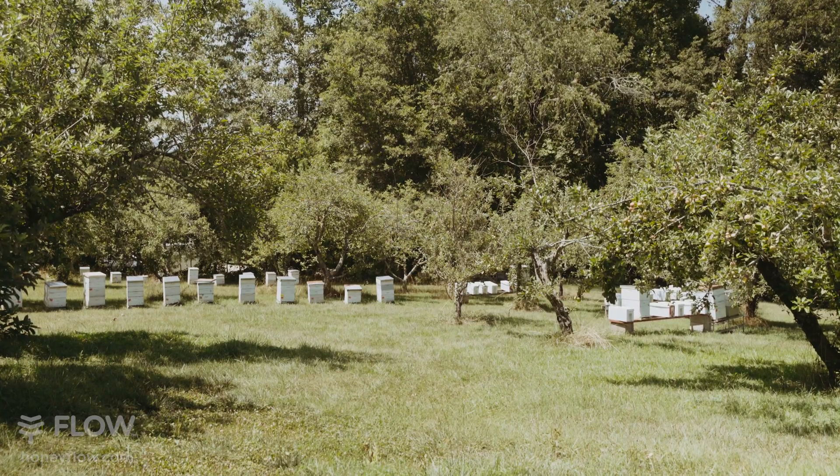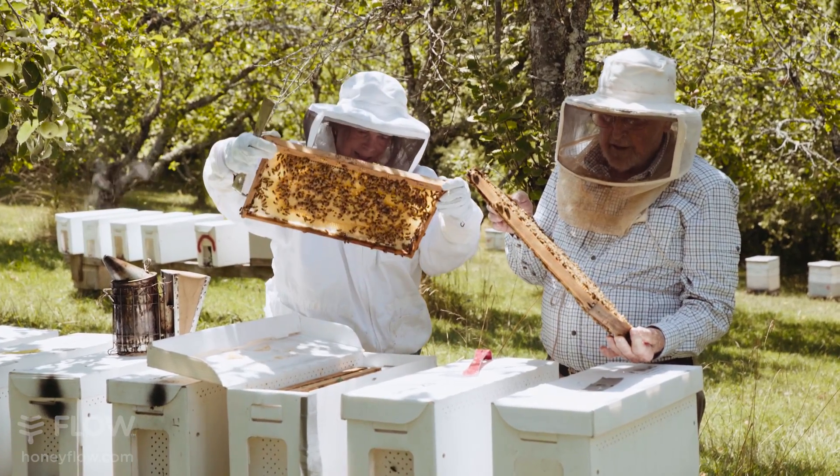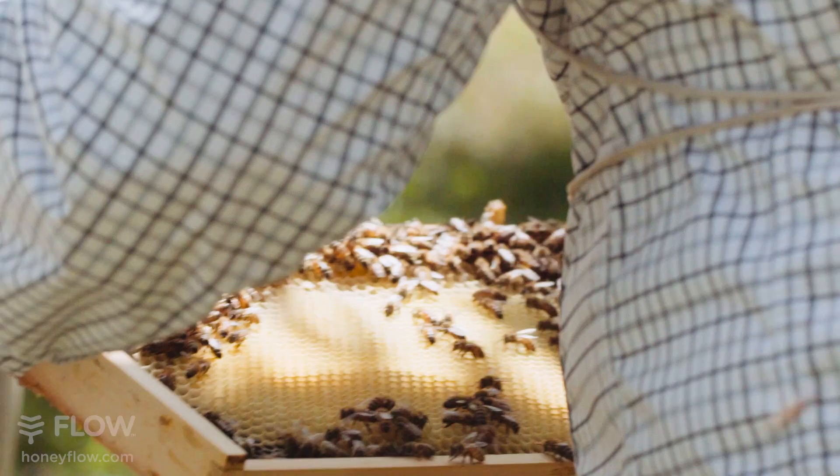We're honey producers. We run about 300 colonies of bees right now. That's a pretty small commercial operation but for a husband and wife team that works very well for the two of us.